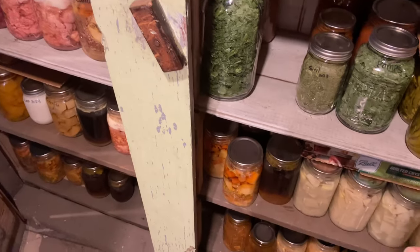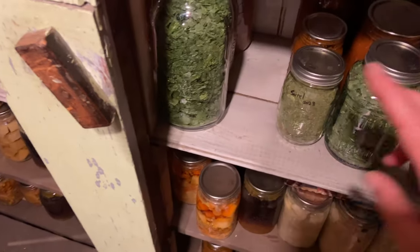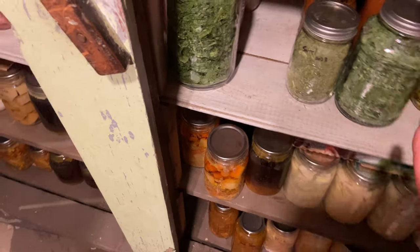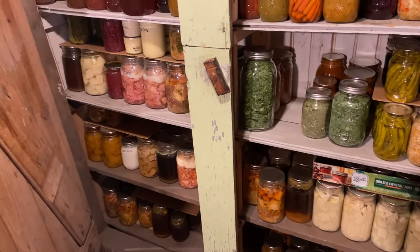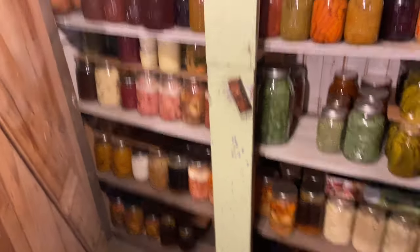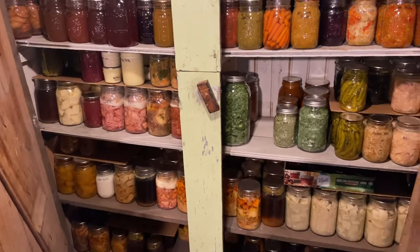I'm just adding some of this freeze dried food over here. I've got a green mix, some ramps and sorrel. I didn't put it over with my other freeze dried stuff because that's from the previous year, so I'm just going to store it in here for now until I finish my greens from the last season.